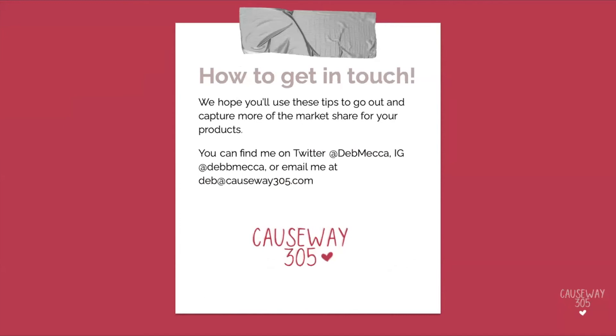You can find me on Twitter at Deb Mecca, on Instagram at Deb2DeepBees, or you can email me at deb@causeway305.com. Thank you all for joining us today, and I guess we'll take some questions.